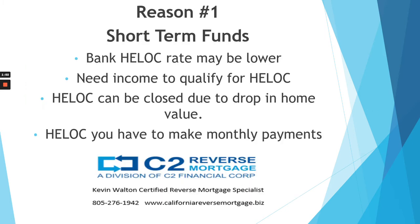First, if you need funds for a short term, say two years or less, a bank HELOC or home equity line of credit may have a lower rate by 1.5% versus the reverse mortgage if you're looking for the low fee option.